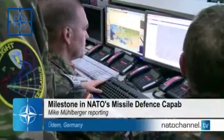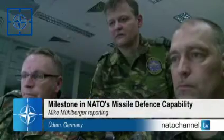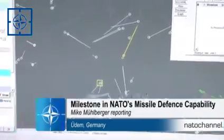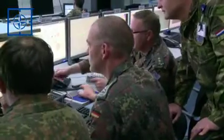The operators at NATO's Combined Air Operations Center in Germany are on high alert. They're tracking the path of a hostile ballistic missile. Their task is to intercept it. They have only minutes to react.